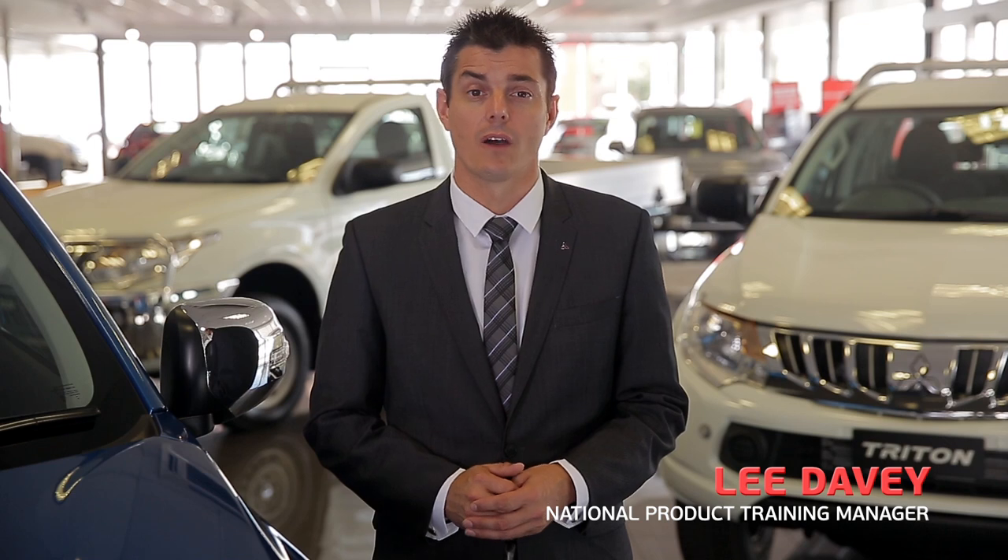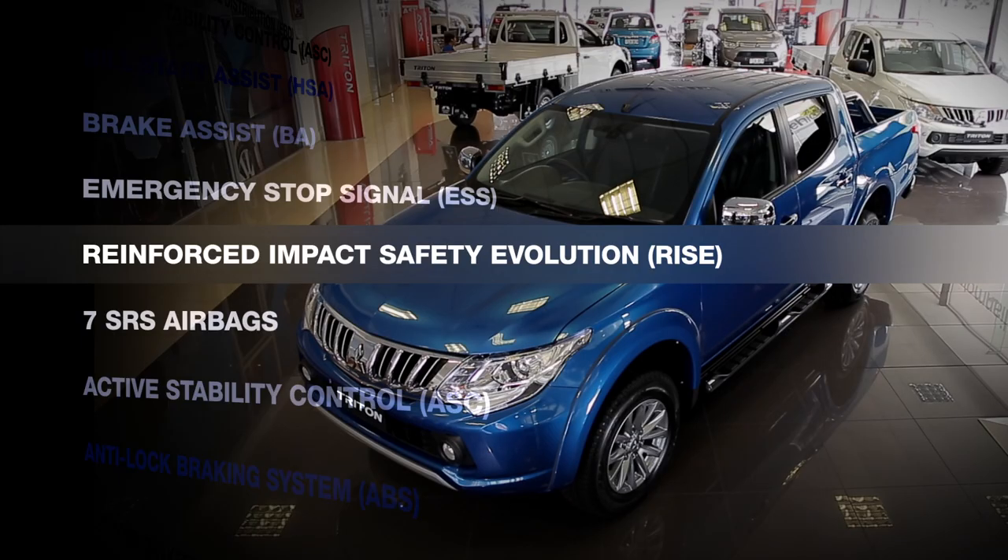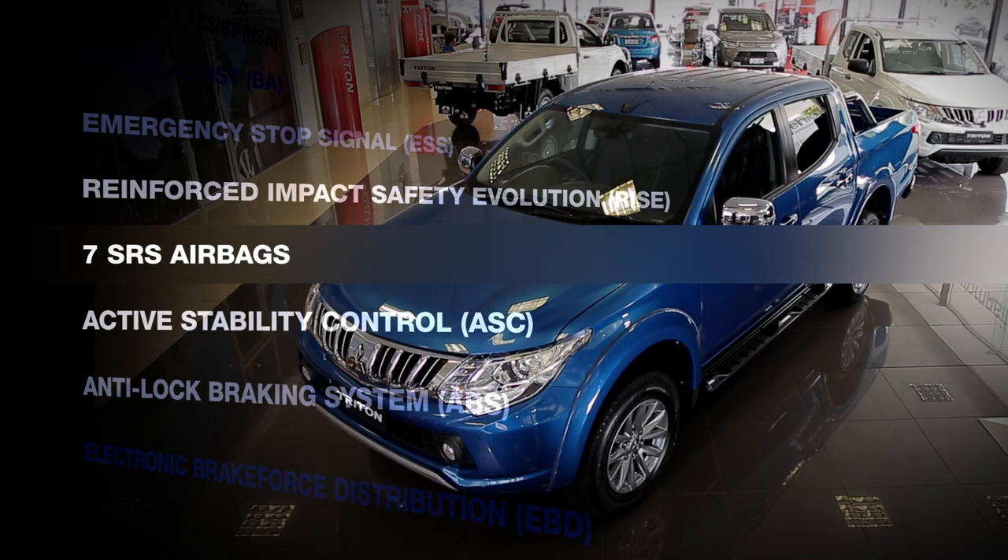The new Triton has a comprehensive range of active and passive safety features and carries with it the highest possible five-star ANCAP safety rating. These features include Mitsubishi's RISE body construction and seven SRS airbags.